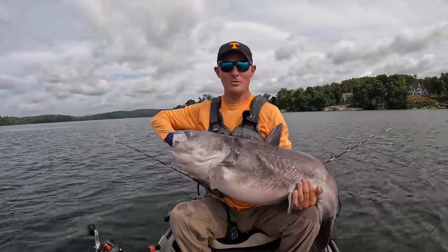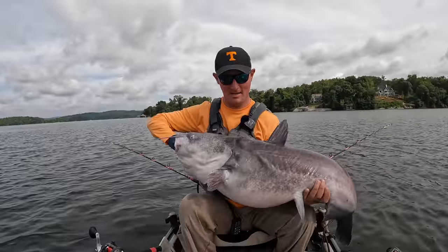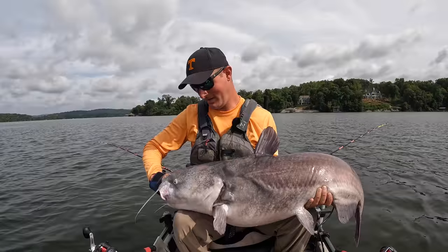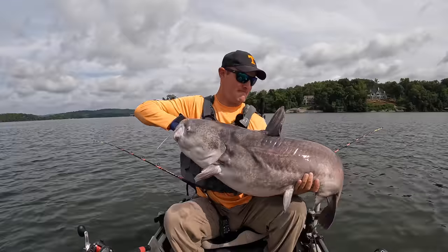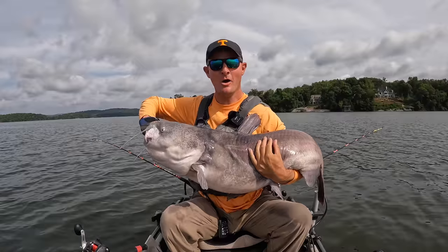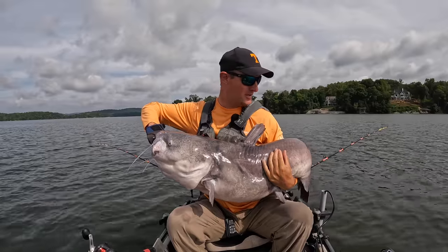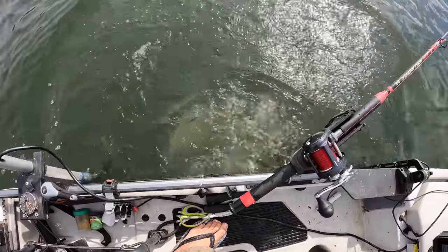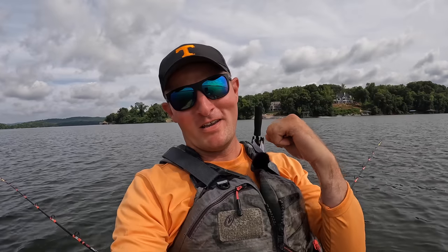I'm going to let him go here in a second. I'm going to rest my arms, man. This one's heavy — this will wear you out right here. Fish, look up there at that camera and tell them to hit the like and subscribe. He don't work for me — he ain't going to do nothing. Let me just hold him up like that. Nice, man. Let's send him home. What a battle. Get on out of here, fish. Fist pump worthy on that one right there, y'all.